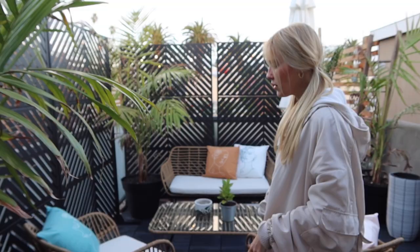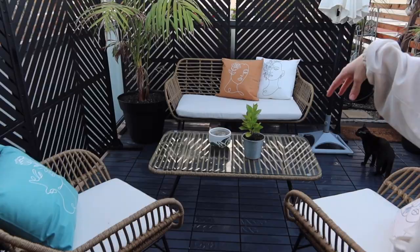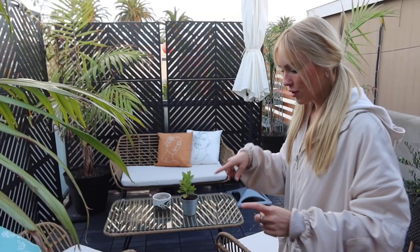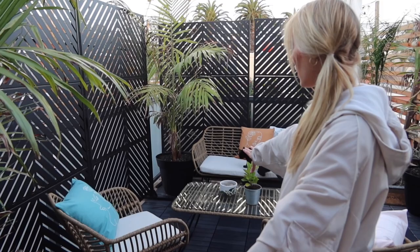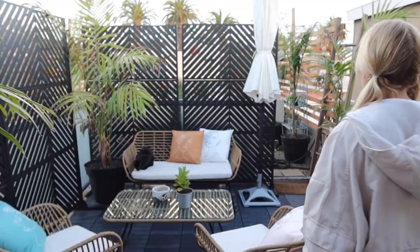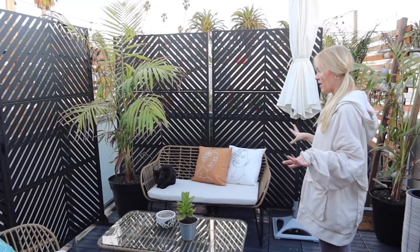This is the balcony off of the bedroom. I just got this furniture set from Living Spaces — it fits well out here because it's not too bulky. I used to have really big chairs and these are much better. I put IKEA decking down on the ground and it made it so much cleaner looking — it took probably about an hour to do the entire balcony. I'm going to get tall bamboo right here to make it more private and viney. I got these really cute pillows and pillowcases off Amazon.